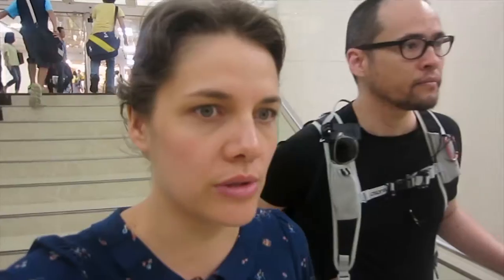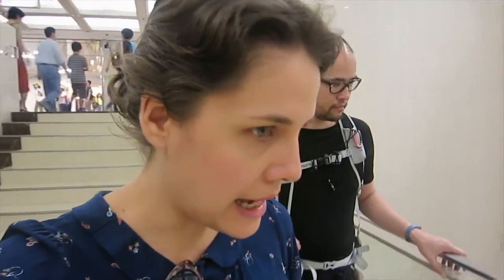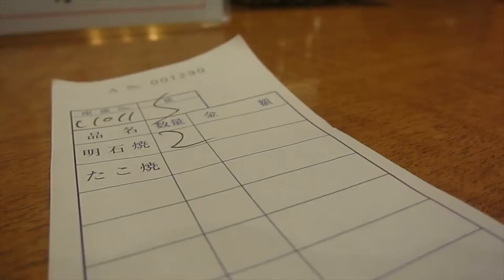So we're here in the Gourmet Museum in the Hankyu Sanbangai Mall. Museums here — when it comes to food, like the Takoyaki Museum or the Ramen Museum — are basically a food hall. This one is supposed to have about a hundred different styles of food. So we're going to get some lunch.